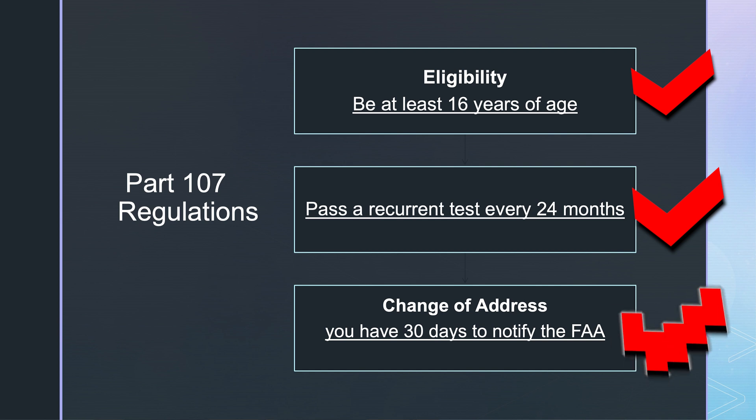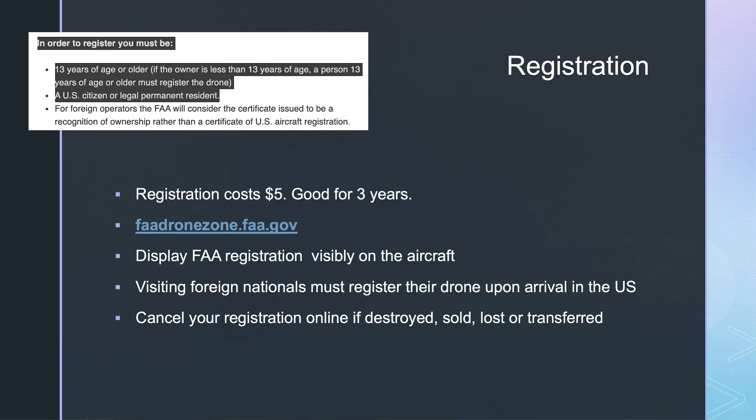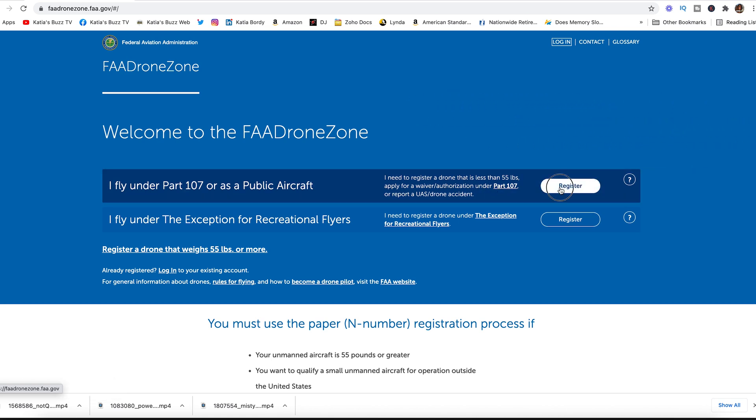If you change your address, you have 30 days to notify the FAA. In order to register, you must be 13 years of age or older. You have to be a US citizen or legal permanent resident. The registration costs $5 and is good for 3 years. You have to go to faadronezone.faa.gov to get registered. You have to make sure you display that registration on your drone and that it is visually visible.